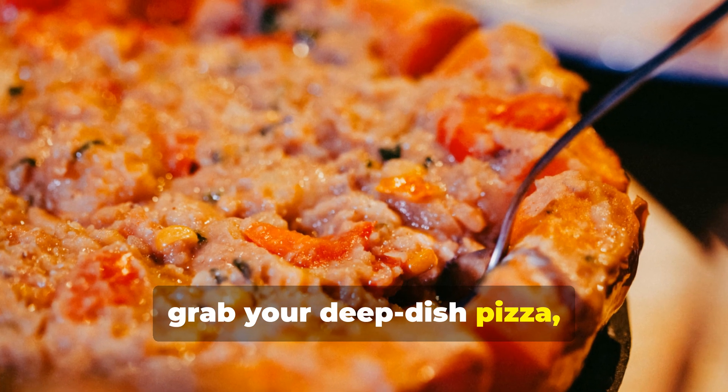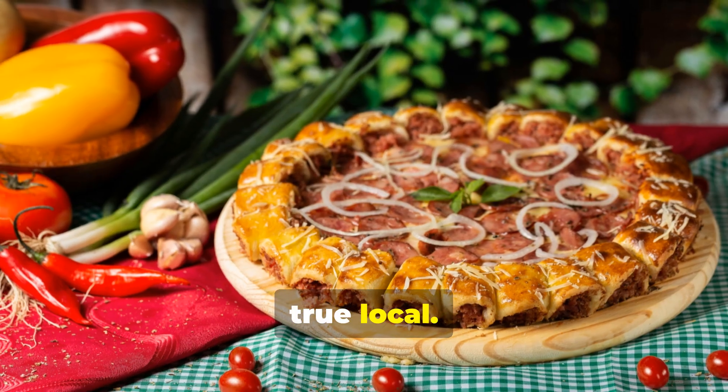Buckle up, grab your deep-dish pizza, and get ready to explore Chicago like a true local. Let's do this!